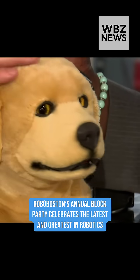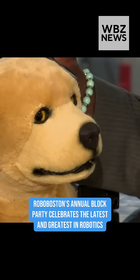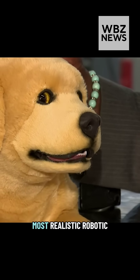We like to say that Jenny here is Kermit the Frog's youngest sister, and with their help we're building what we believe to be the world's most realistic robotic animal.